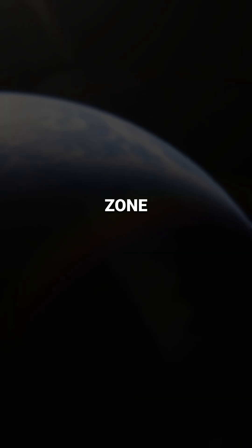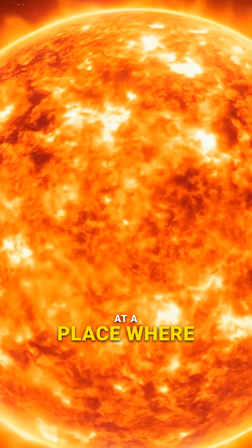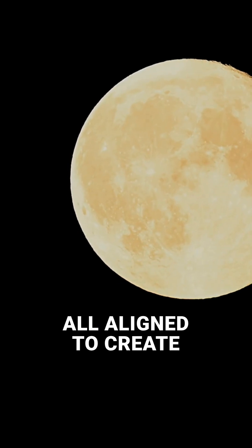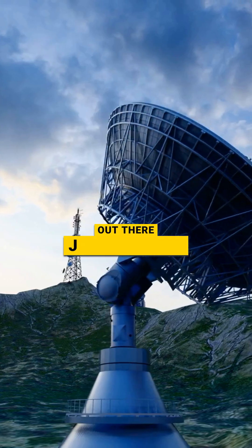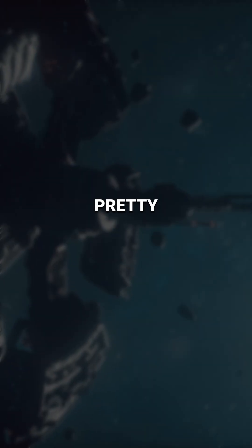So when we find a planet in the Goldilocks zone, we aren't just finding a rock — we're finding a world that has won the cosmic lottery. We are looking at a place where the temperature, the star, and the distance have all aligned to create a second Earth. So the next time you look at the stars, remember: there are billions of Goldilocks worlds out there just waiting for us to see if anyone is home. Pretty wild, right?